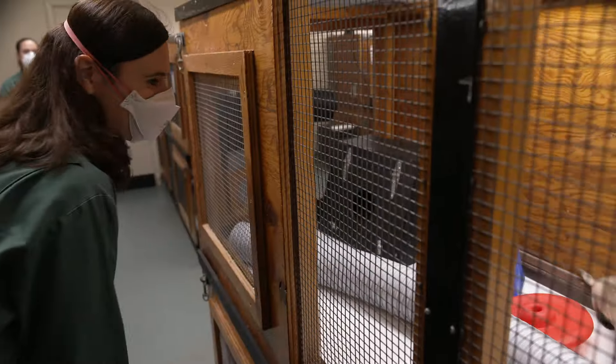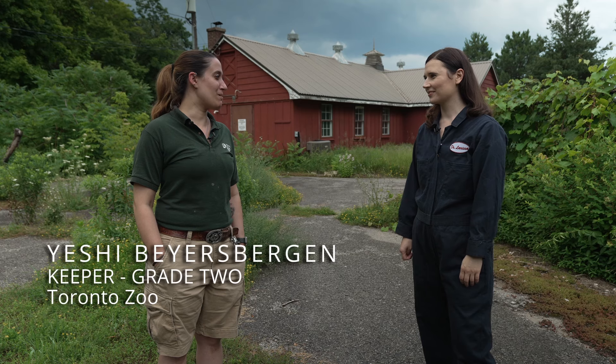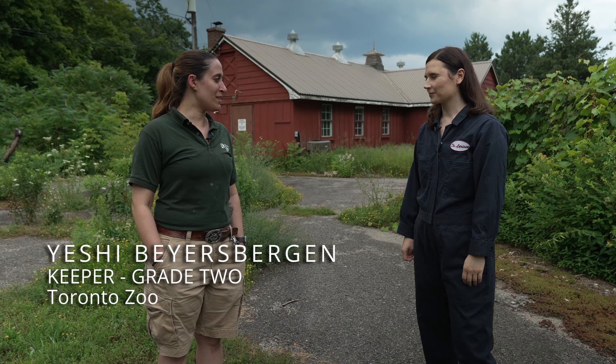I get to see them blossom as babies all the way up to adults — how they play, how smart they are. My name is Yeshe Byersbergen. I'm a keeper grade 2 at the Toronto Zoo, and I work with the black-footed ferrets.